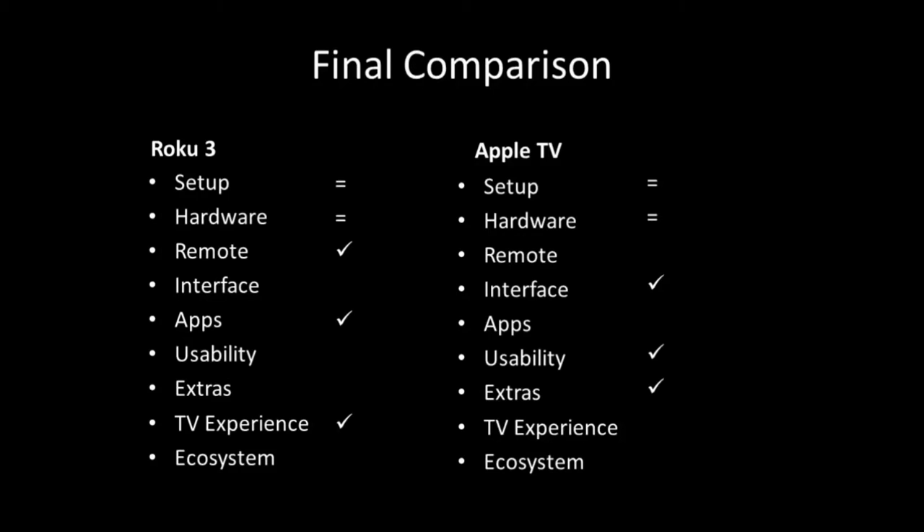For the TV experience — meaning if you want a traditional TV experience where you turn it on, pick up a remote, and surf through channels or apps — that goes to Roku. I liked the fact that I didn't have to pick up an iPad, swipe, look down and then look up. With Roku it's just there on the screen. You hand it to anyone who visits and they can surf through it. It gives a real TV experience. That's definitely a downside of Apple TV.